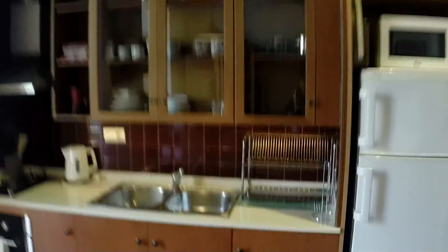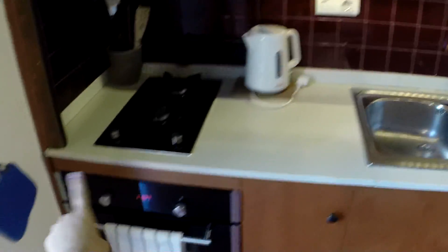Over here we have some dishes, the plates and glasses. And over here we have more. So in the kitchen you have a double sink, the stove, the oven, microwave, the toaster. Here we have the fridge.